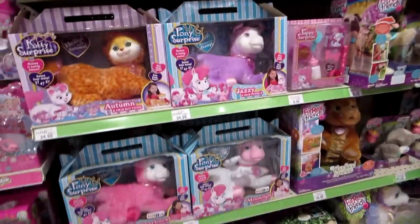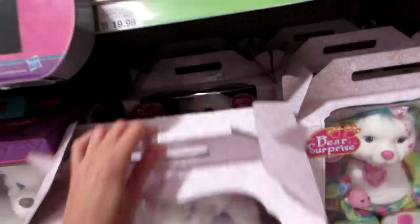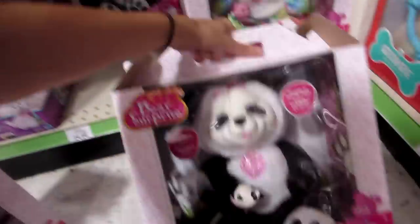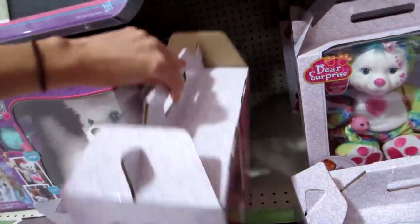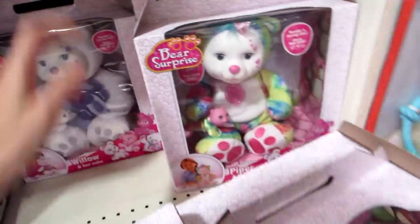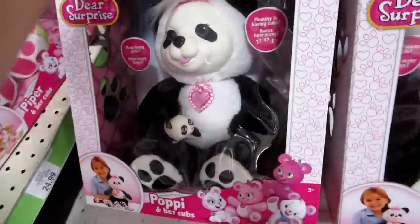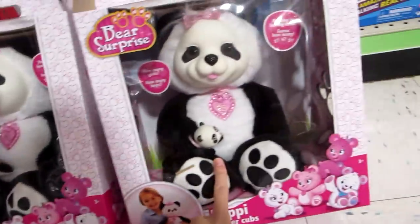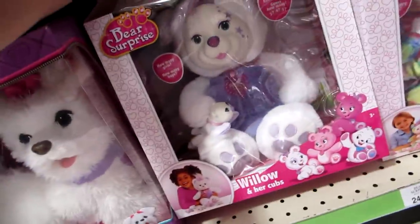Let's check out the Puppy Surprise. They do have the Bear Surprise! Do they have the Panda? They do — I have to get this. Come on out, little Panda. Do you have a full tummy? We did Piper — I have Piper. This one kinda looks the same. I don't know which one to pick, I'm so torn. But they also have Willow, which I'll get her another time.